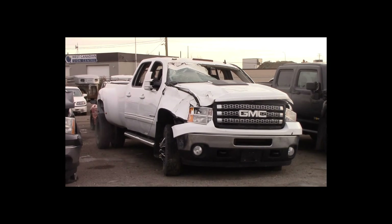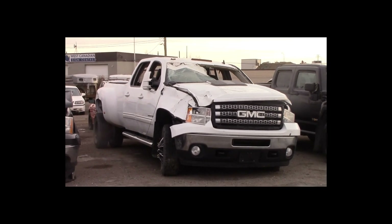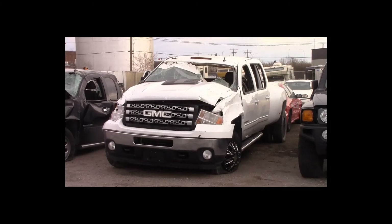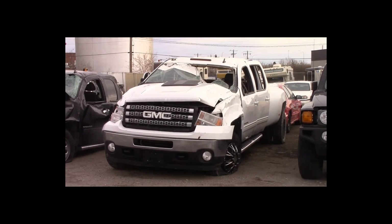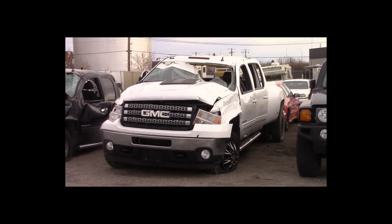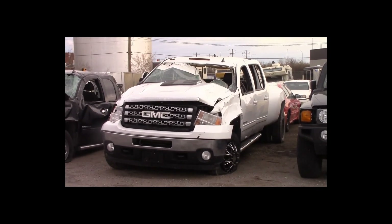Lot number 158 is a 2013 GMC 3500 crew cab long box dually. This vehicle is a Duramax turbo diesel 4x4 with an automatic overdrive. It is loaded: power leather heated memory seats, backup sensors, 135K.